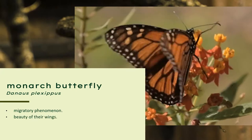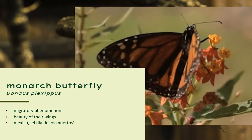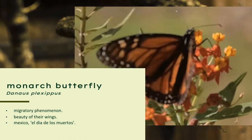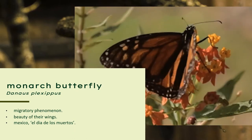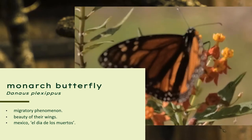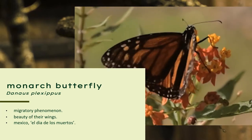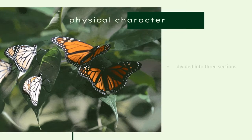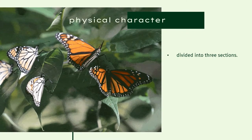They are also famous for the beauty of their wings. In Mexico, their presence has a deeper meaning. There is a tradition called El Día de los Muertos, the Day of the Dead, where a lot of people hold monarchs as a symbol for the spirits of their loved ones who have died.